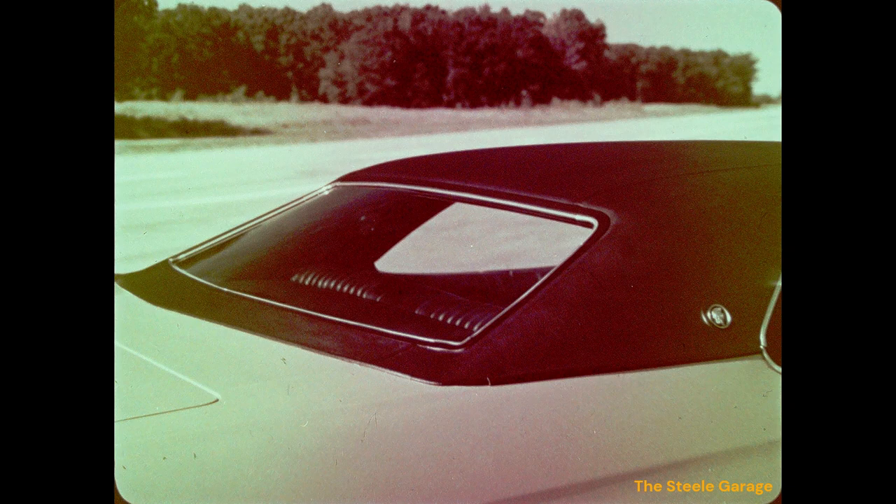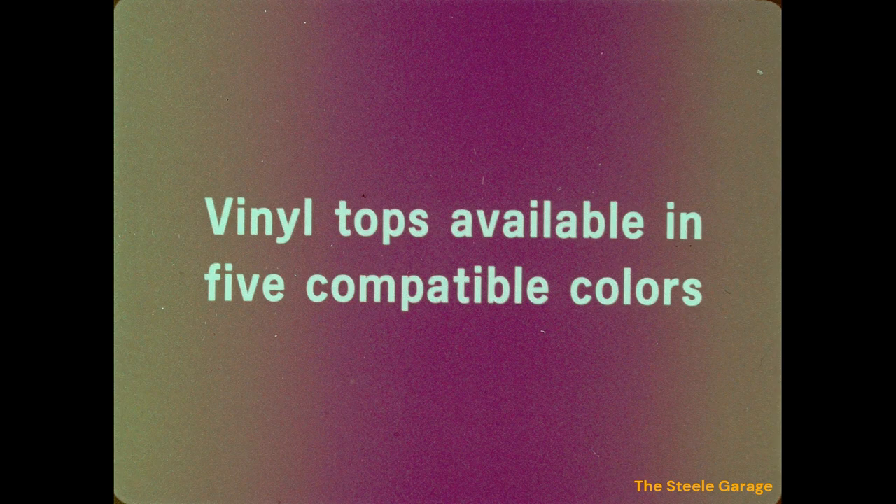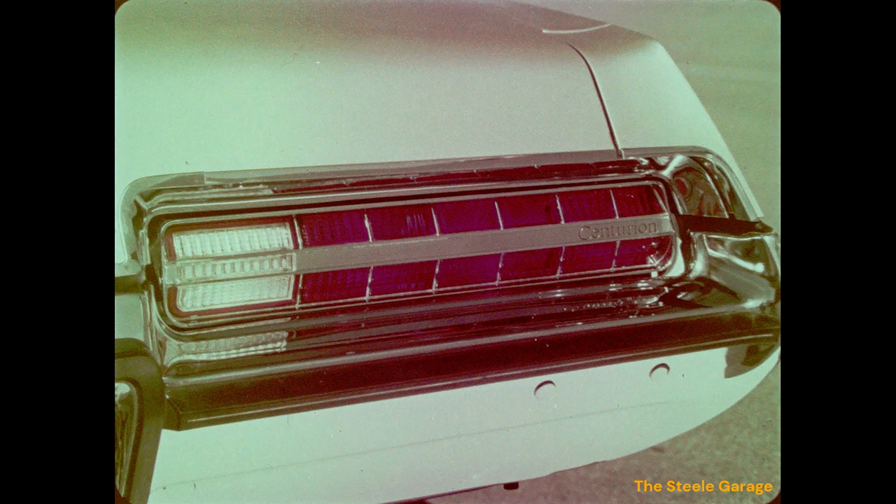The vinyl top extends below the rear glass and is neatly framed with a bright molding, specific to the Centurion. Vinyl tops are available on the Centurion four-door hardtop and all other full-size Buicks in five compatible colors. From the rear, the 1972 Centurion has specific tail lamps featuring Buick and Centurion identification and a handsome brushed chrome center bar. The rear bumper also features available bumper protective strips with a white accent line.